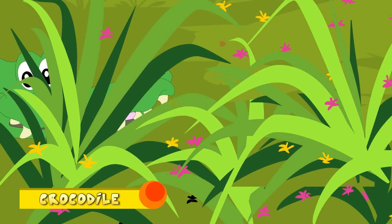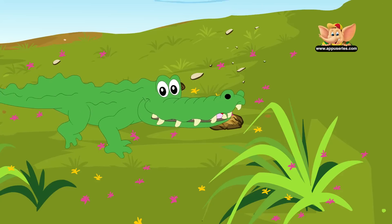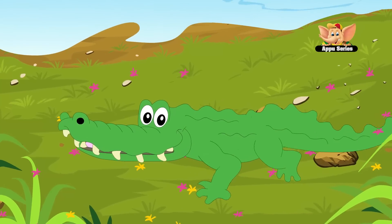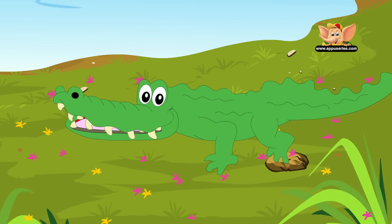Crocodile. Crocodile's skin on its belly is considered one of the finest and best, being soft and durable. The back skin is covered in bones that deflect arrows, spears and even bullets.